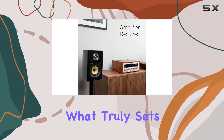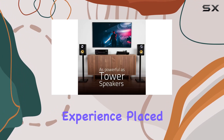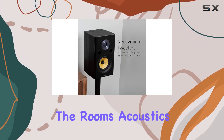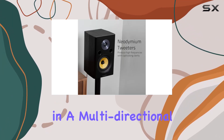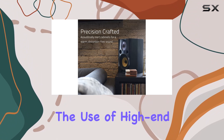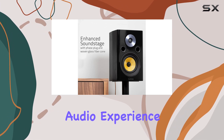What truly sets these speakers apart is their ability to create a convincing surround sound experience. Placed beside or behind the listener, they utilize the room's acoustics to reflect sound in a multi-directional manner, enveloping you in a truly immersive home theater experience.